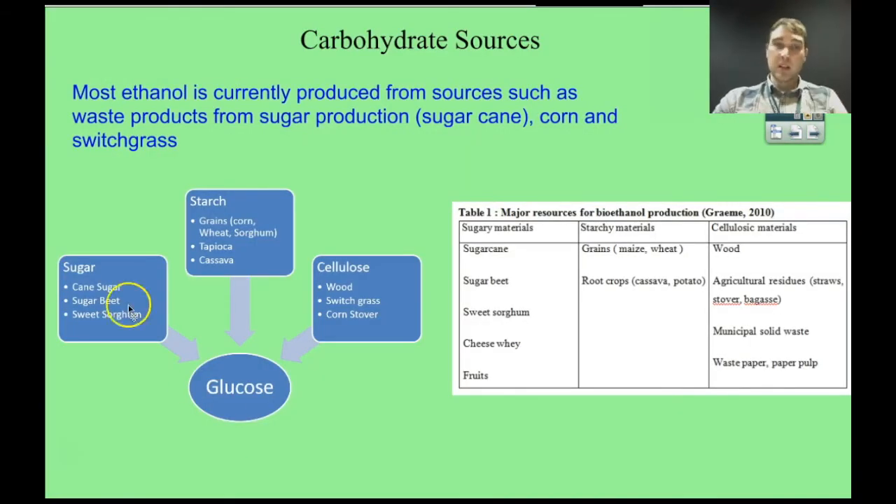Bioethanol can be produced from anything with reasonable amounts of carbohydrates — it just depends on what's available and cheap. Sugar sources like cane sugar are big in Australia; sugar beets are also used in the US. Starches from corn are very common, and waste corn can go into bioethanol production. Grasses and woods that grow quickly can also be used. Switchgrass in particular is being looked at as a weedy, fast-growing grass that could be a major source of bioethanol production.